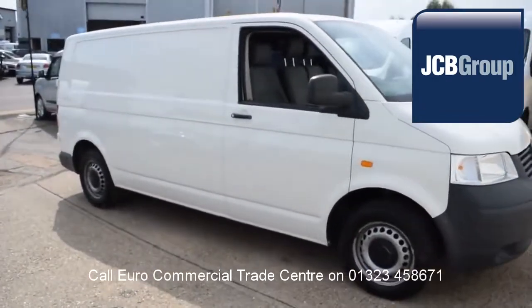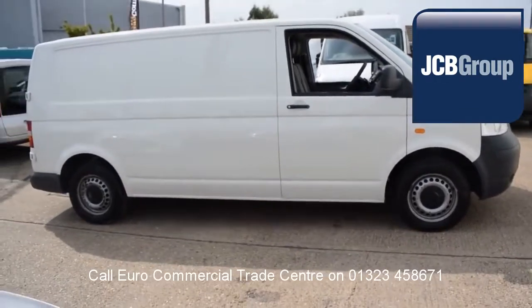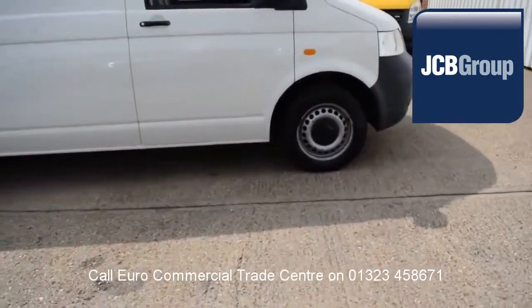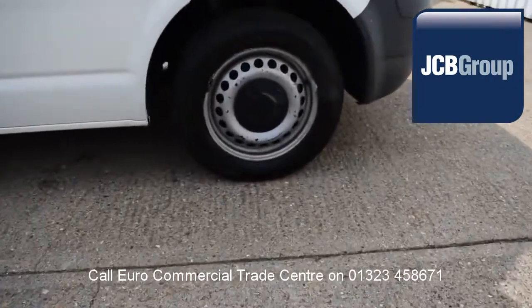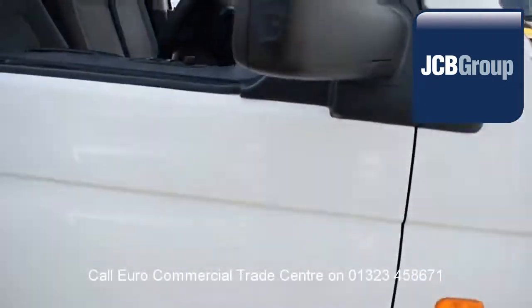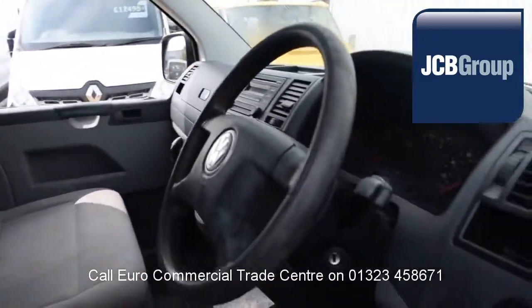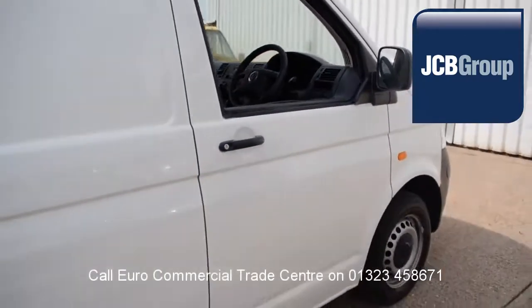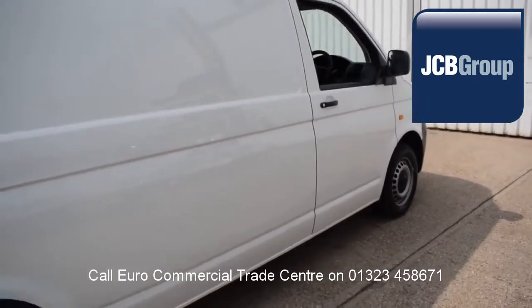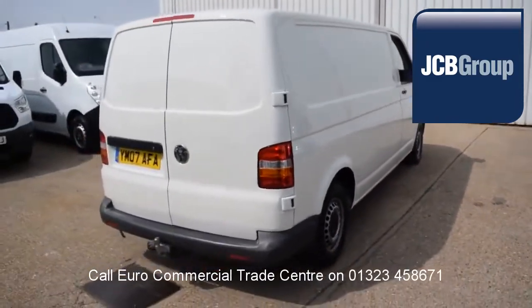When you buy a vehicle from the EuroCommercial Trade Center, you will notice it has received an extensive multipoint check completed by our own workshops, a minimum 6 months warranty parts and labor, 12 months roadside assistance provided by the AA, printed HPI Experian reports, and is fully valeted and presented before sale.